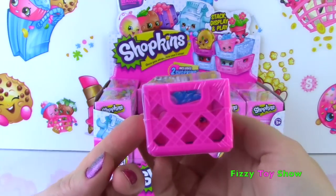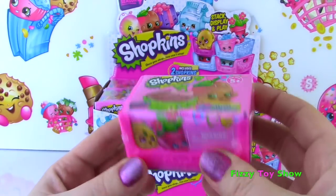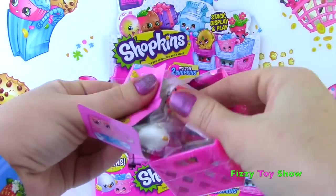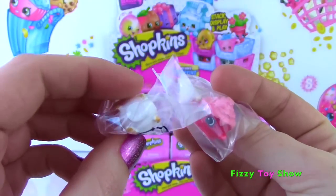So for Season 4, instead of shopping baskets, they have crates because we have Petkins and they need somewhere to sleep. Let's dig right in! And they don't come in blind bags - look, you can see right through them! Alright, let's see who we got!